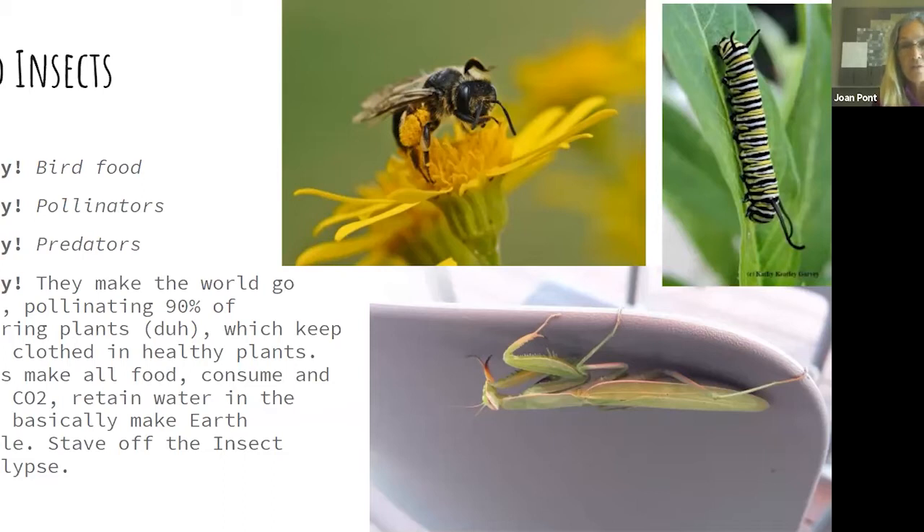Insects pollinate 90% of flowering plant species. They help keep the earth clothed — plants take carbon dioxide from the atmosphere, water from the soil, and sunlight, and make all the food, all the cellulose, everything that every animal on the planet eats. So insects help keep the earth in a healthy blanket and make it livable. You, in your own garden, can help stave off the insect apocalypse.